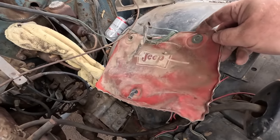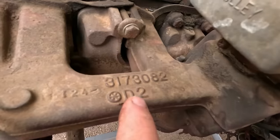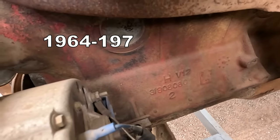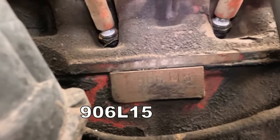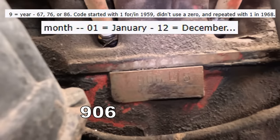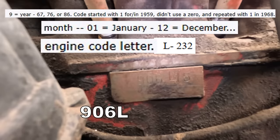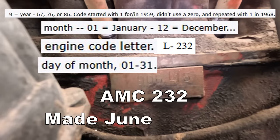There's the Jeep windshield washer bag — we'll just reattach that. It comes with spare scrap metal. I'm going to look up that block casting number. The stamping filled in the exact details: the 9 at the beginning was the year it was made, the next two digits were the month, then the engine code letter showing it being a 232, and the last two digits are the day it was made. That engine was made on June 15th, 1967.